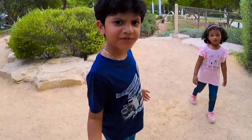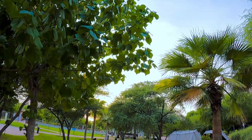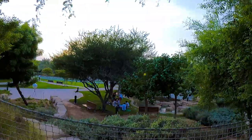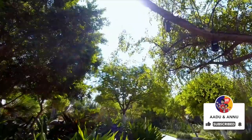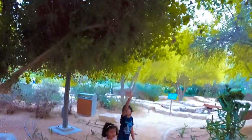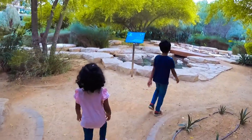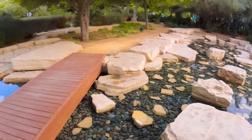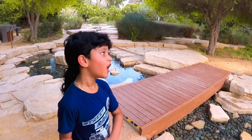This feels like a forest guys! It's like a forest — all the trees and shading. Wait, first let's cross this bridge and see what is on the other side.